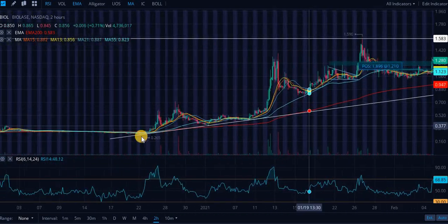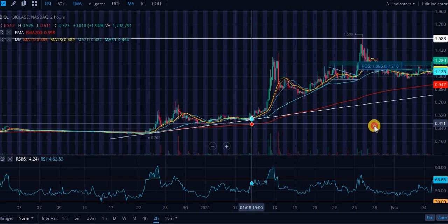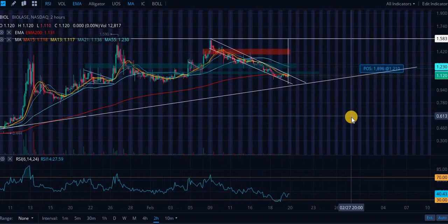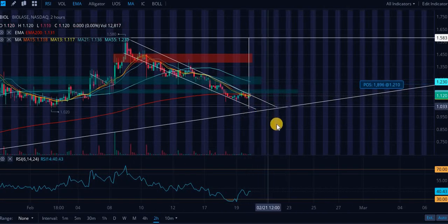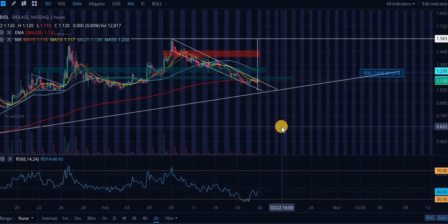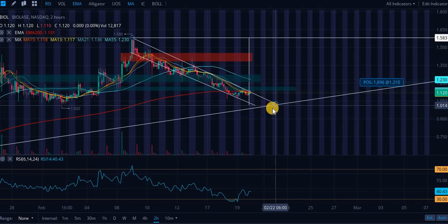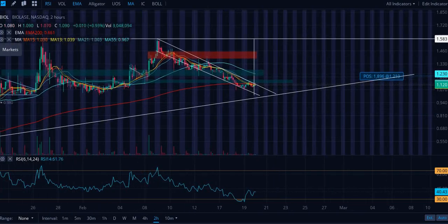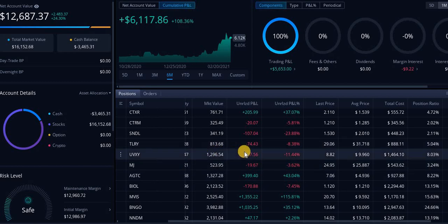We have this ascending level of support that has been validated going back as far as December 23rd, also validated on January 4th and January 8th. This is going to be an extremely strong level of support. There is no way we're going to break this ascending level or break $1 — in my mind. I can be wrong at any time, but I'm too bullish on this company. I will hold even if we go down another 5–10%. All my dry powder is in this stock essentially.